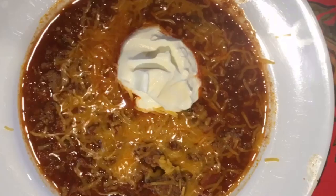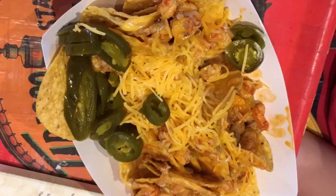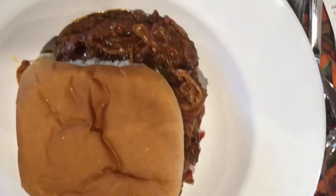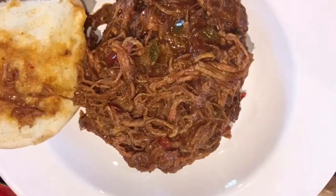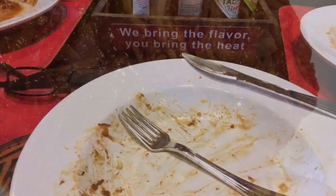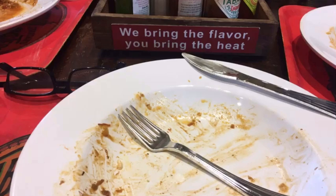My wife had the chili with a dollop of sour cream and some cheese. My daughter had crawfish nachos. My son had crawfish etouffee, even though it was late July and not crawfish season. I had that delicious pulled pork sandwich made with the Tabasco chipotle sauce, which I love so much. The pulled pork sandwich was pretty good too — I ate it all.